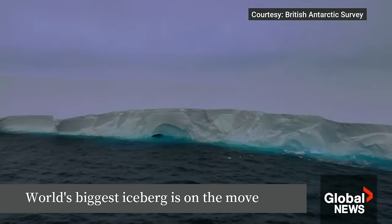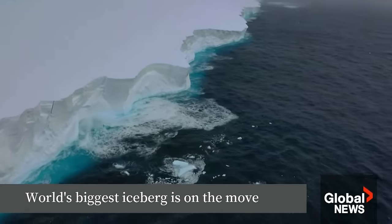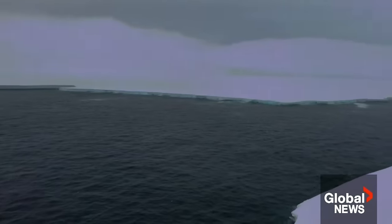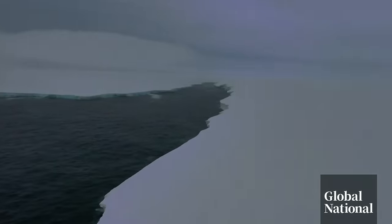It stretches across the horizon as far as the eye can see — Iceberg A23A. One Antarctic scientist said it feels like sailing alongside a new country, only it's a country of solid ice. And now it's on the move.